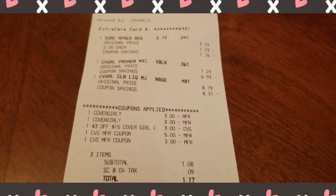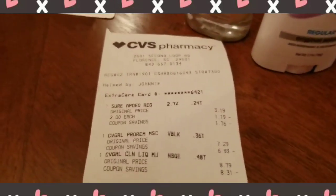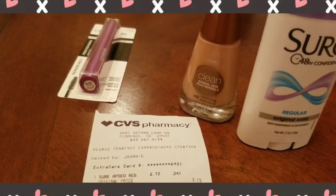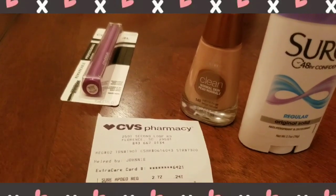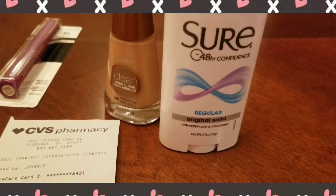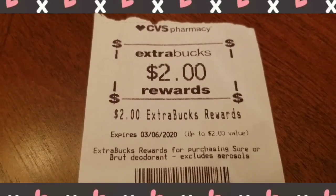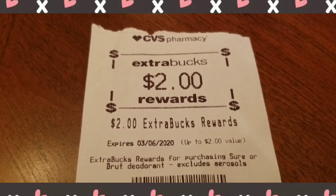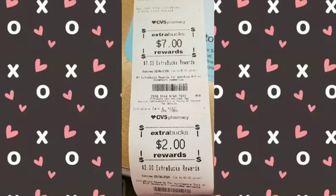I paid $1.08 before tax, which is $1.17 after tax. I got a $7 ExtraBuck on the Cover Girl and rolled it into my next transaction. I also got a $2 Extra Reward on the Sure deodorant — sure or Brute deodorant, limit of one.